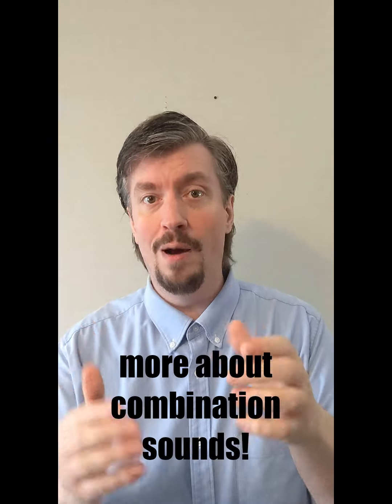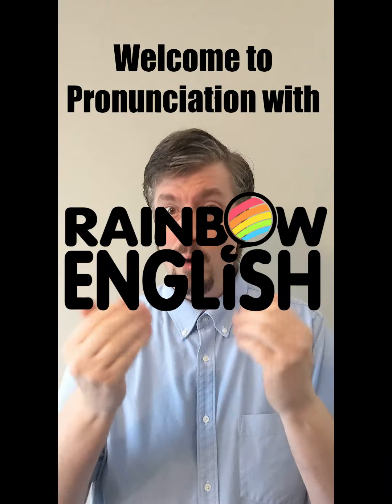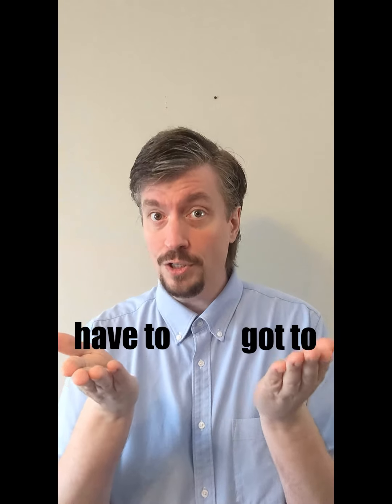We're gonna talk more about combination sounds. Welcome to Pronunciation with Rainbow English, and today we'll talk about what we must do: have to, and got to.